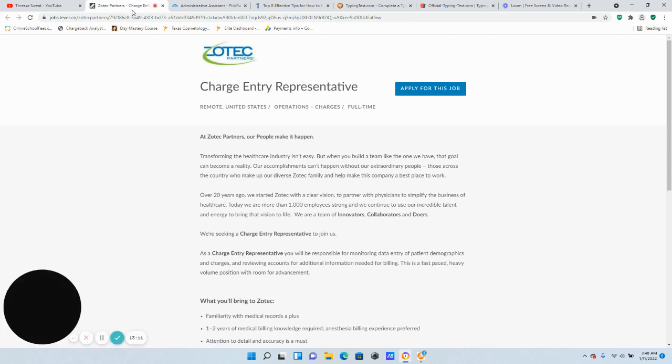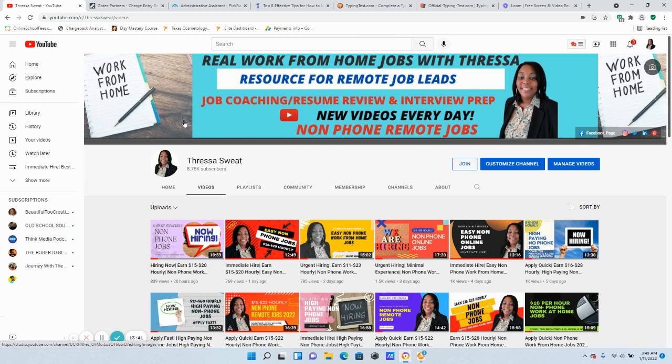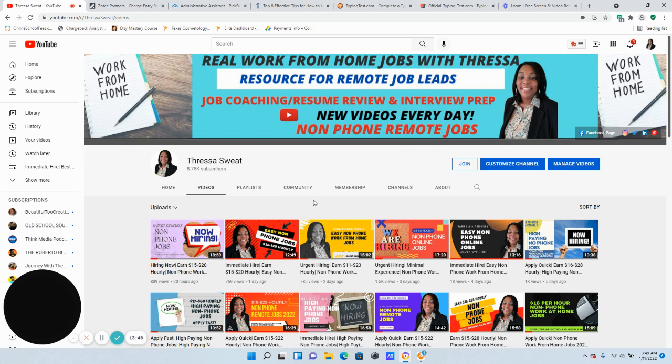Pick Few is seeking an administrative assistant to work from home — you must reside in the United States or Canada — salary is $30,000 to $50,000 a year, which is $14 to $24 an hour. Click here where it says 'Apply for this job.' Zotex — recruiters are still reaching out and they're still hiring for the Charge Entry Representative position to work remotely. It's a full-time position, no degree required, no state hiring restrictions, and pay is $13 an hour according to Glassdoor. Apply immediately by clicking here.